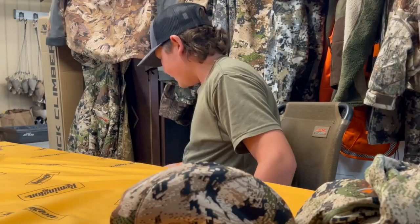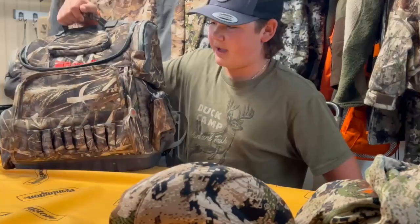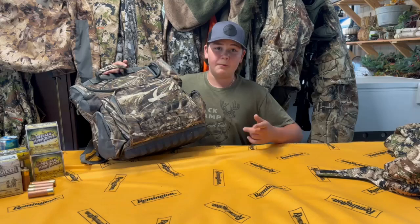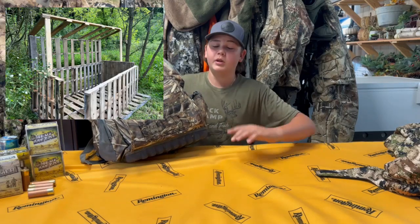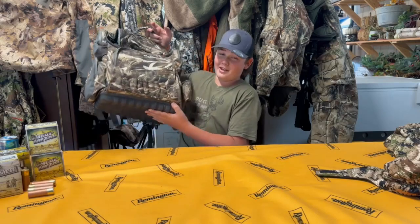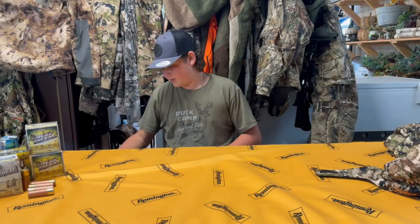Running the same bag as last year — the Benelli bag. Love this bag, plenty of room. This year we're actually putting up a blind; I'll pop up a photo of it right here. We're going to have some eggs and stuff that we can cook out there, and this bag will fit everything. Hopefully making some videos of that this year.